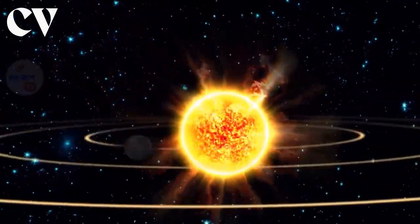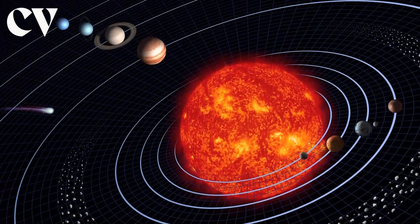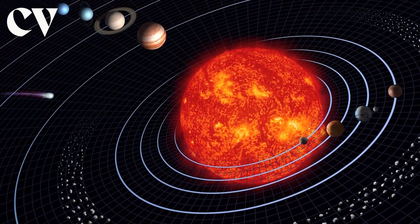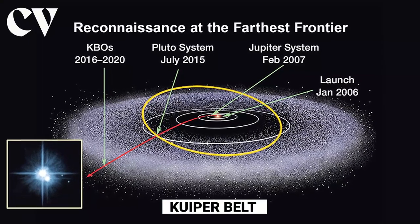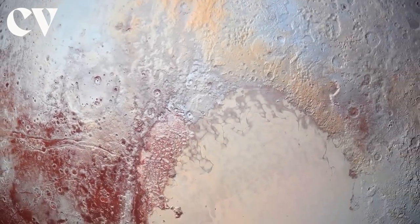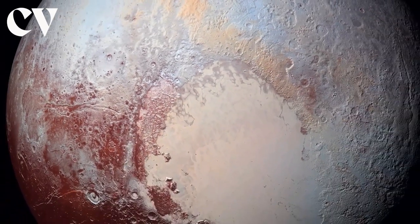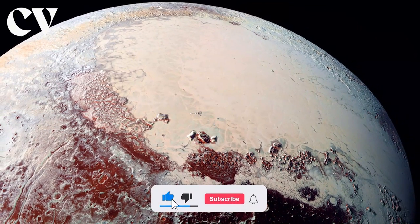Pluto, which used to be regarded as the ninth and farthest planet from the Sun, is the largest dwarf planet known to exist in our solar system. This weird dwarf planet is found in the Kuiper Belt, which is a region beyond Neptune's orbit. Pluto is significantly smaller than the inner planets, and like other Kuiper Belt objects, is mostly composed of ice and rock.